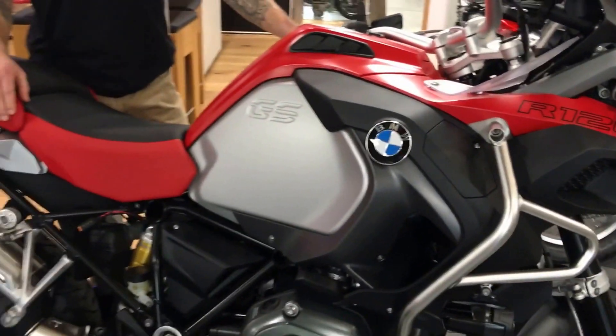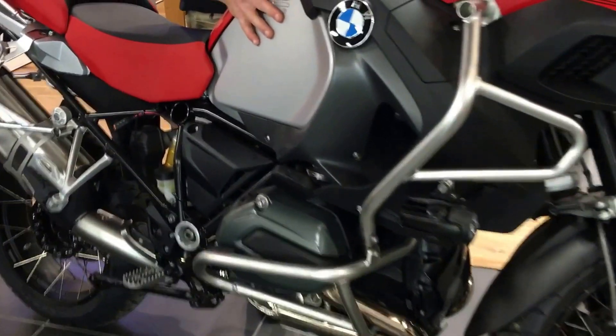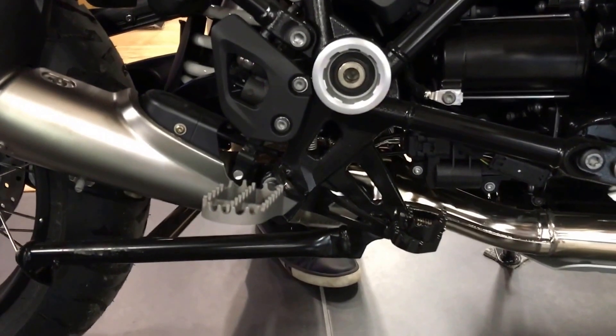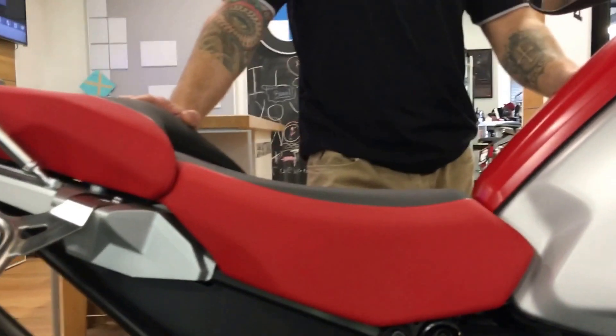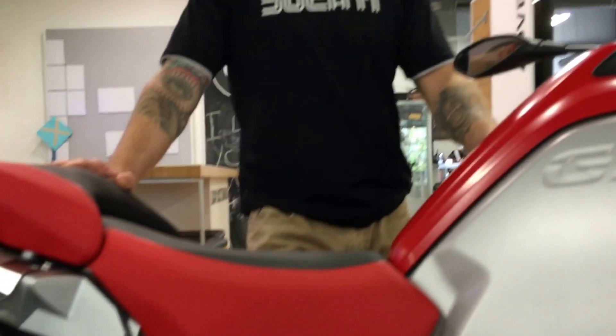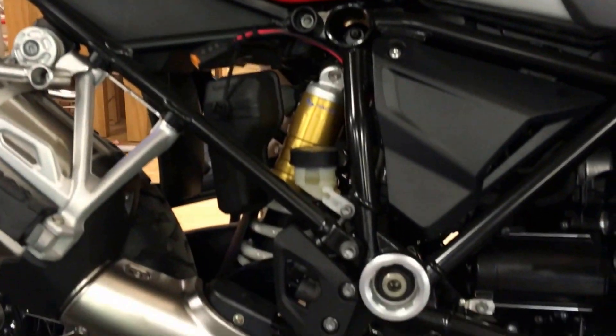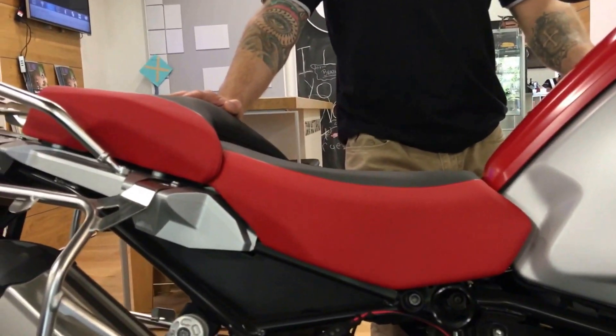The bikes are all water-cooled and put out right around 130 horsepower. What I really like about adventure bikes is you have a lot of distance between the seat and the pegs, so it's a very comfortable riding position. You can do 800-mile days and get off the bike and not feel like you're tied up in a pretzel. The BMWs do have a taller seat height than some bikes in this category, but it's just something you get used to — even on tiptoes if you need to. Ultimately it's built and designed this way to be super comfortable.